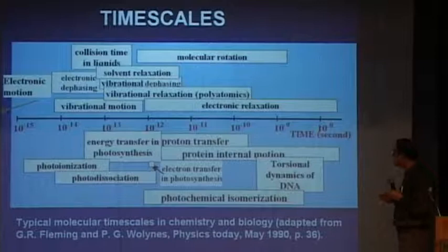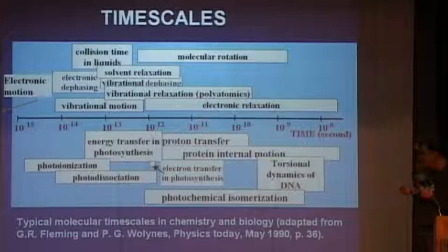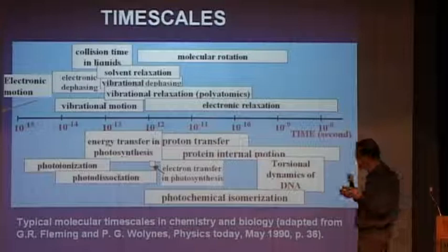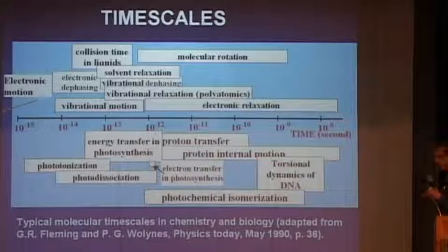The fastest timescale is electronic motion, occurring on sub-femtosecond timescales, and everything else is slower. Everything else includes nuclear motions, vibrational motions, energy transfer processes, proton transfer processes, and very slow processes like torsional dynamics of organic and biological molecules. We are dealing with all these timescales when we deal with molecules, including molecules in conduction junctions, so the competition between them will be very important.